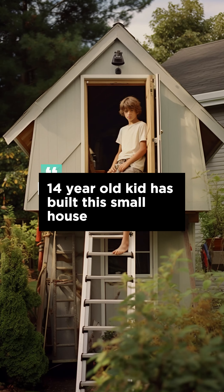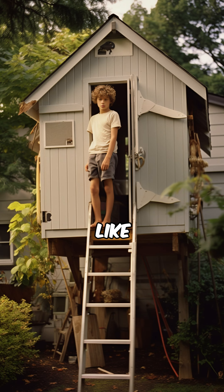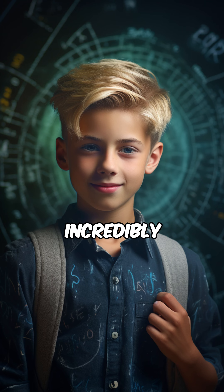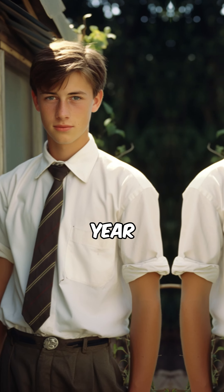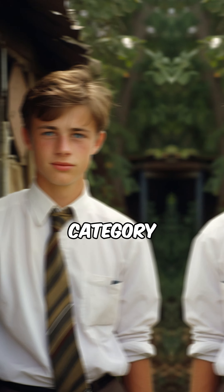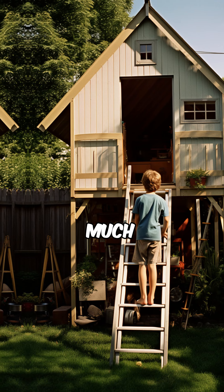A 14-year-old kid has built this small house, but you won't believe what it looks like inside. Have you ever seen those incredibly gifted kids who make you wonder what you've accomplished in your life at their age? Well, Thomas, a 14-year-old prodigy, falls into that category. This young genius harbored a much grander ambition.